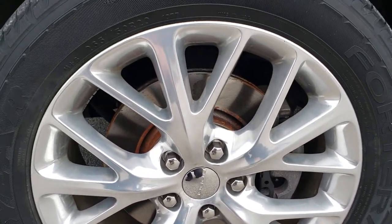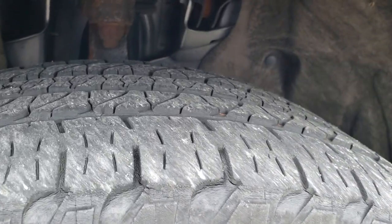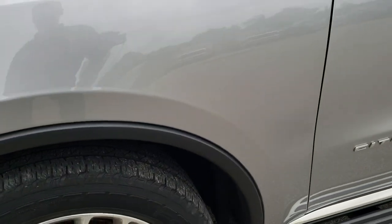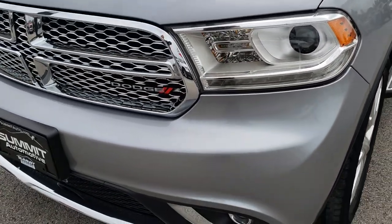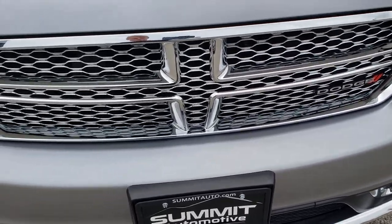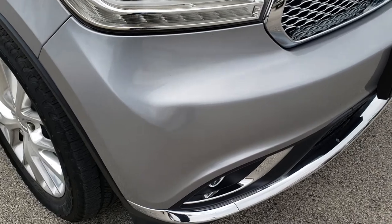20 inch polished aluminum rims. Goodyear Fortera 265-50R20 tires with about half the tread left, maybe just a hair under. Has the LED running lights, the projector lamp headlamps, projector lamp fog lamps, chrome trimmed grille. No dents, dings, or cracks on that front bumper.